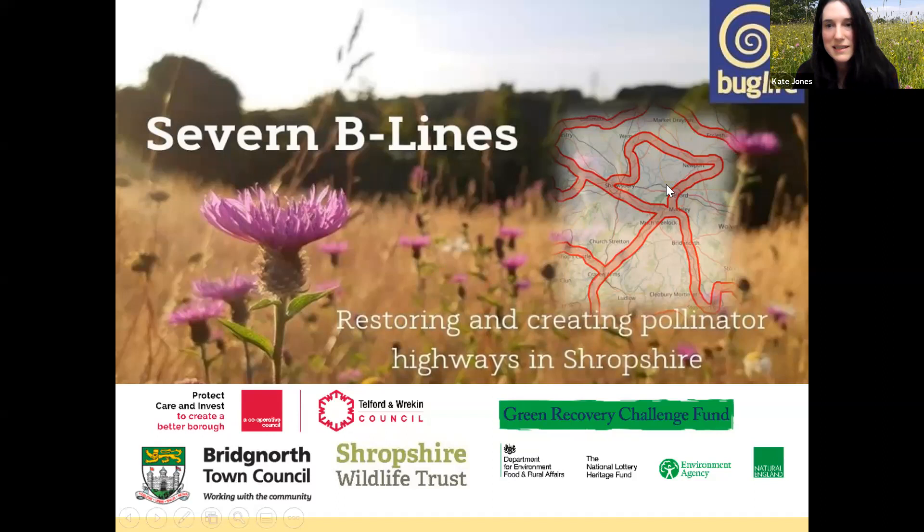This little map shows the Shropshire B-Lines. Shropshire residents might recognize it — you can see Much Wenlock, Bridgnorth, up to Shrewsbury. That's our B-Lines around our county. We've been working in the area since March on a DEFRA Green Recovery Challenge funded project which runs until June this year, working in partnership with Shropshire Wildlife Trust, Bridgnorth Town Council, Telford and Wrekin Council, and private landowners to put more wildflowers into Shropshire's countryside and urban spaces.